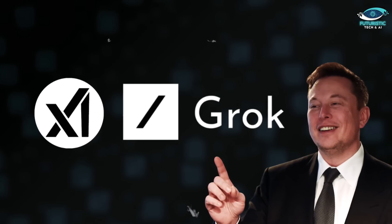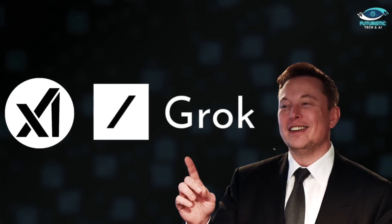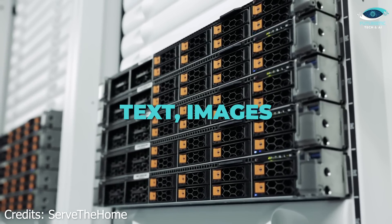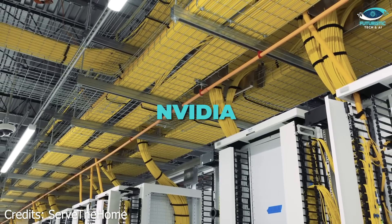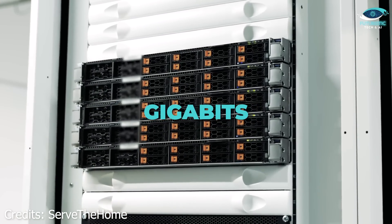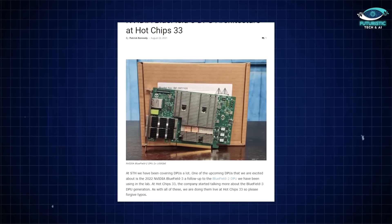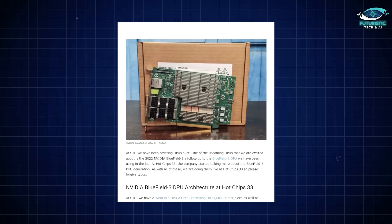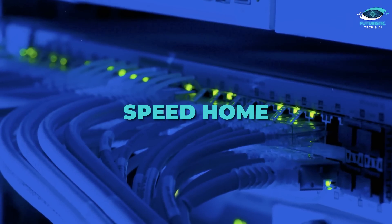All this infrastructure powers Grok, XAI's evolving AI model that requires staggering amounts of data to train. Colossus's exabyte storage system holds text, images, and videos. To move this data across the facility, XAI employs NVIDIA Bluefield 3 DPUs, which support speeds of 400 Gbps — think of them as the AI world's Formula 1 cars, designed for unmatched speed and precision. For comparison, that's 400 times faster than a high-speed home internet connection.